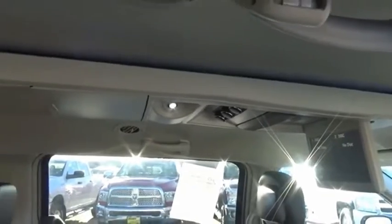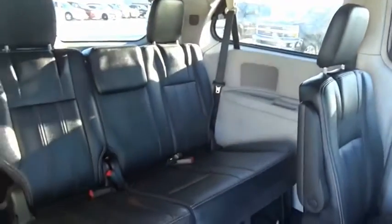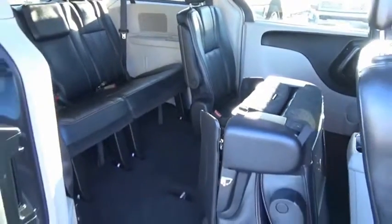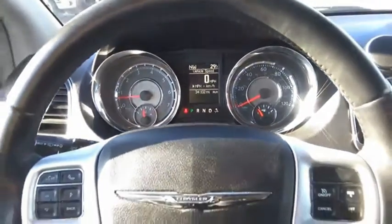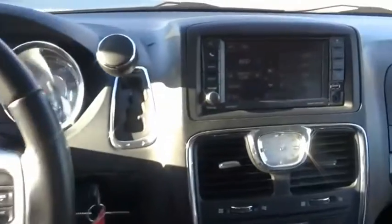Town & Country's V6 engine provides plenty of power while still providing the fuel efficiency you look for in a vehicle. Tow up to 3,600 pounds when your Town & Country is equipped with a towing prep package. Seat 7 comfortably and choose from stow-and-go seating or the innovative swivel-and-go seating. Searching for a dependable vehicle that looks great too? You've found it, so stop in today.